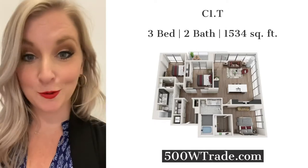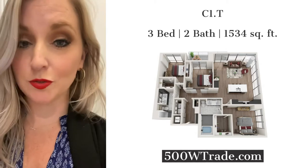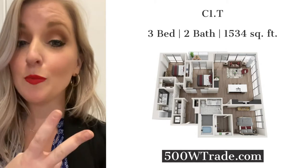We're back and we are now touring a C1T. It is one of our tower style apartments here at 500 West Trade. It is a three bedroom, two bath.